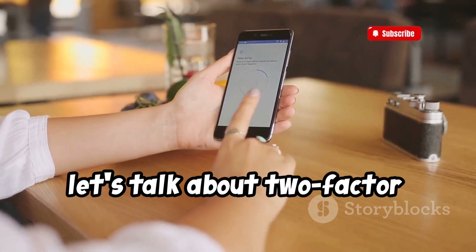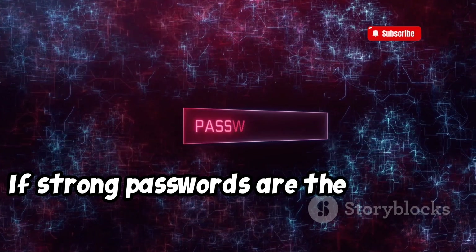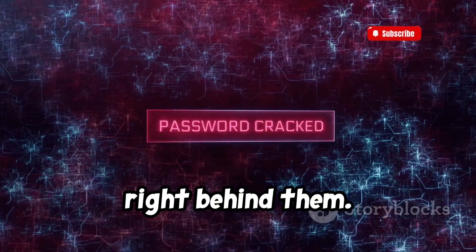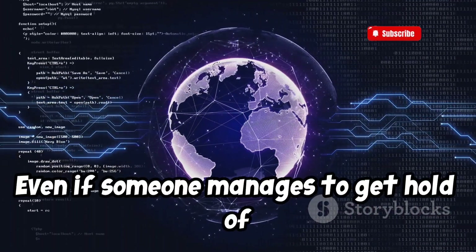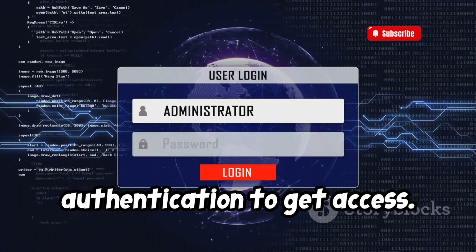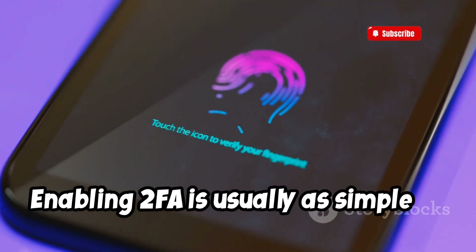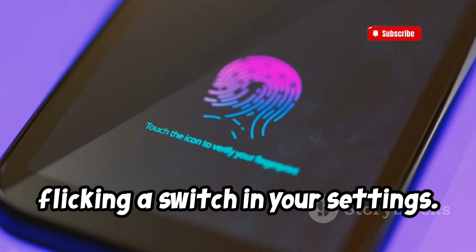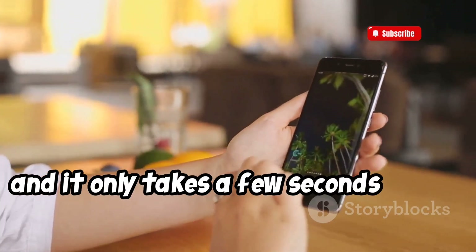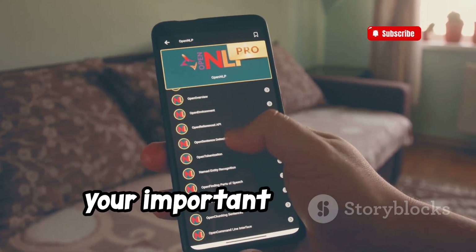Next up, let's talk about two-factor authentication, or 2FA for short. If strong passwords are the first line of defense, consider 2FA the security guard standing right behind them. Even if someone manages to get hold of your password, they'll still need a second form of authentication to get access. Enabling 2FA is usually as simple as flicking a switch in your settings — most apps and services offer it these days, and it only takes a few seconds to set up. Enable two-factor authentication on all your important accounts.